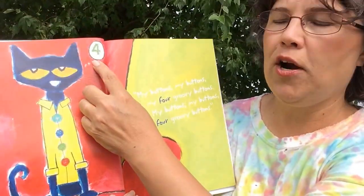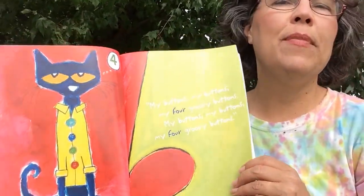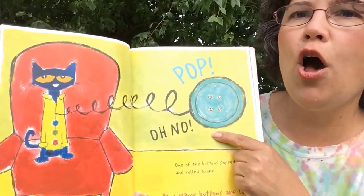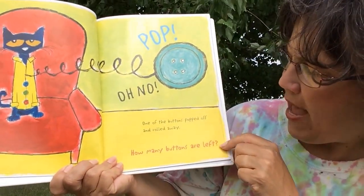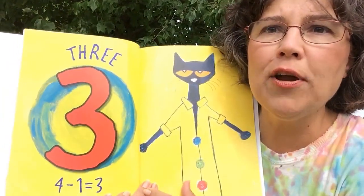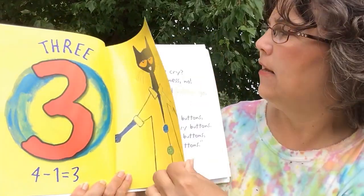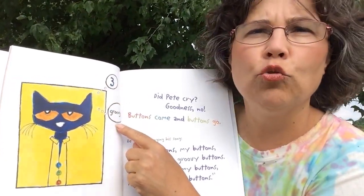See, he's thinking four. My buttons, my buttons, my four groovy buttons. Pop! Oh no! One of the buttons popped off and rolled away. How many buttons are left? Three. Four minus one equals three. See, here he is — three.